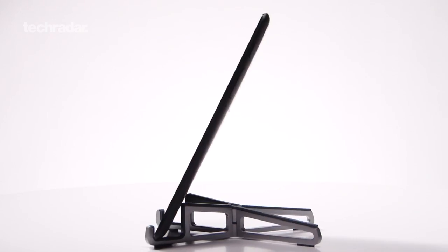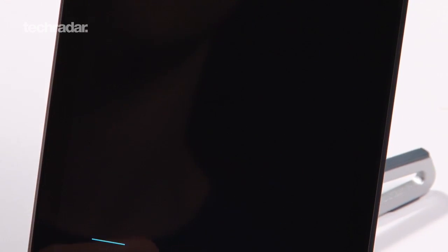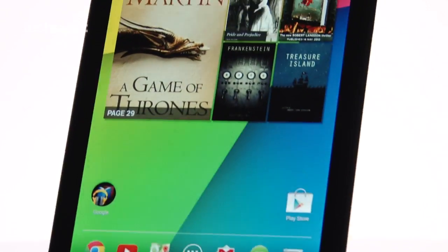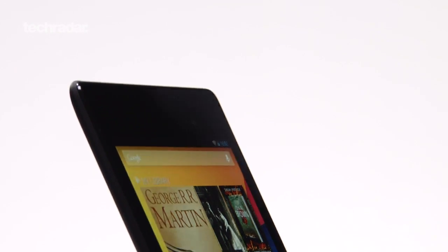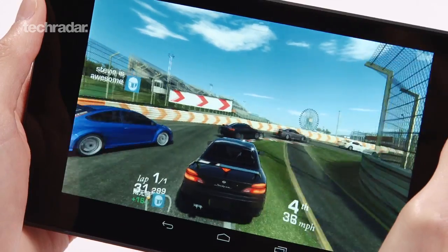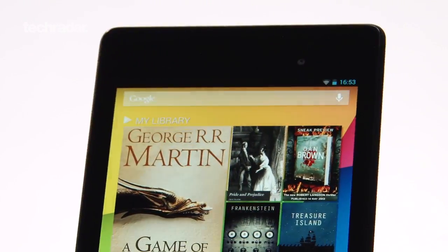For those looking for a brilliant tablet bargain, the new Nexus 7 is unbeatable. With reams of apps, a decent slug of battery life and excellent high-res display, it's the perfect tablet for slinging in a bag when you're out and about. It's slightly more expensive than the previous model was at launch, but it's still the best-value 7-inch tablet out there, combining the perfect mix of good looks, great specs and robust design.